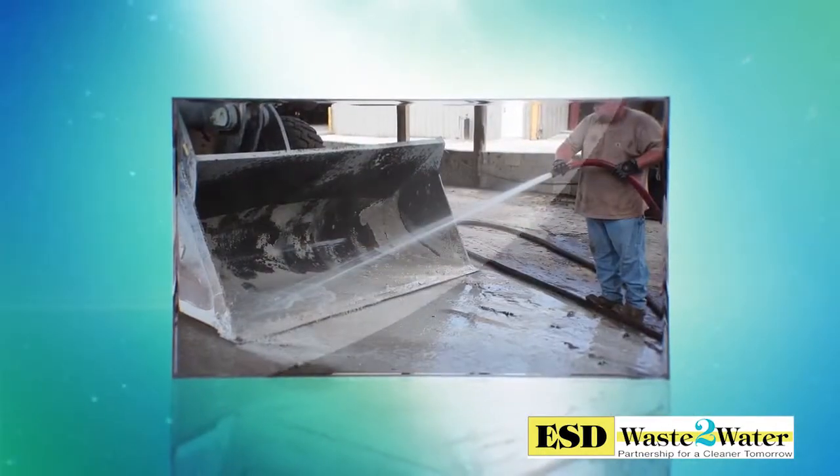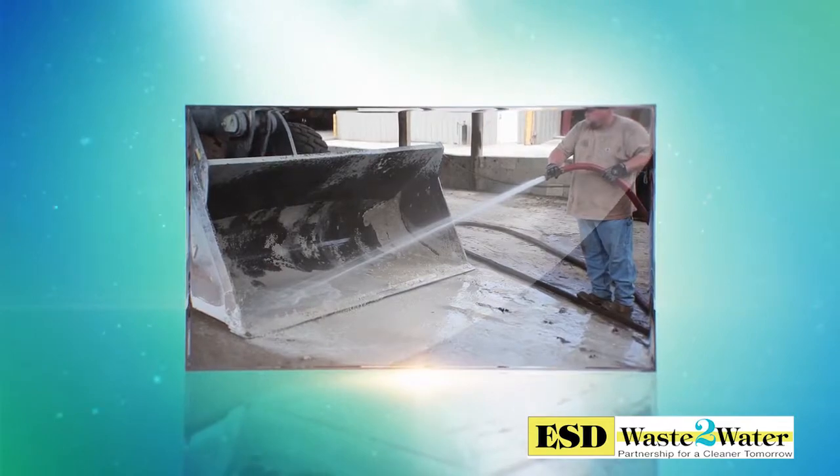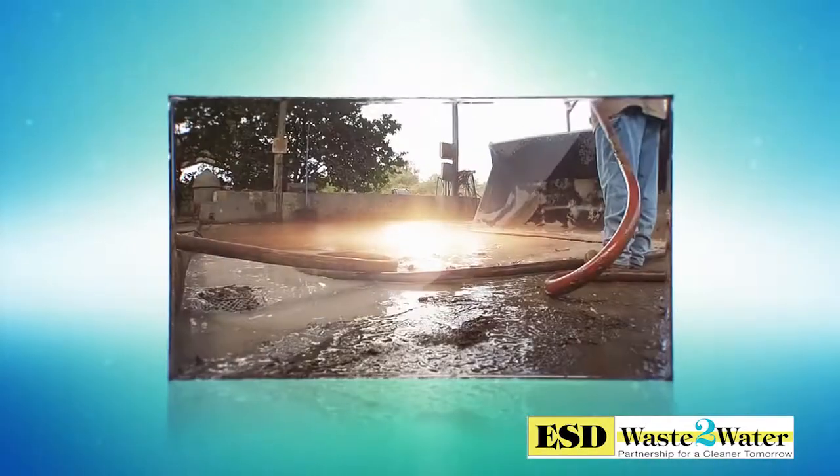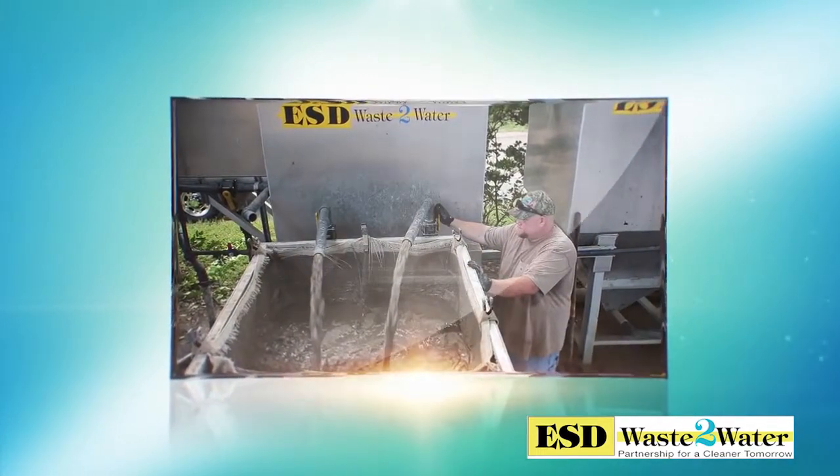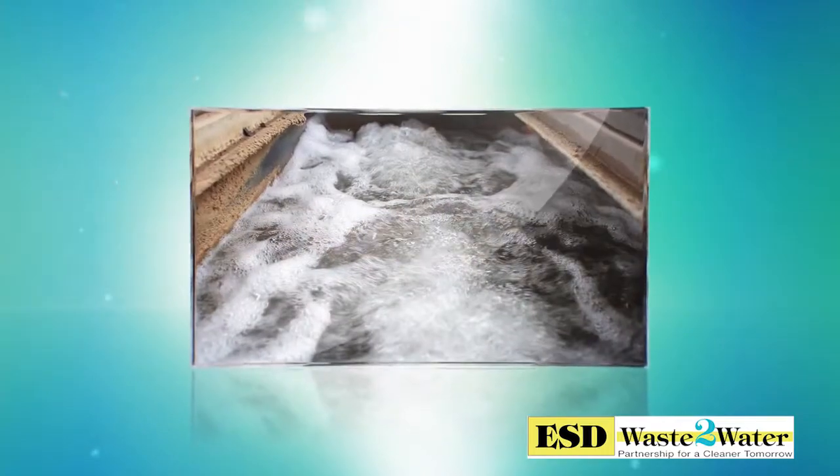The ESD Waste to Water solids management system has the capability of processing 80 gallons per minute to supply either a pressure washer or high-volume wash unit, all the while separating and handling solids above ground into a closed-loop recycled wash water system.